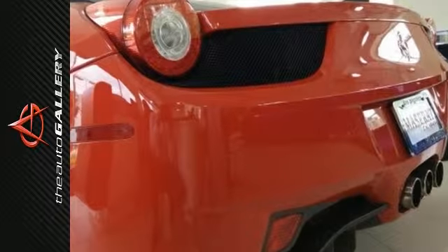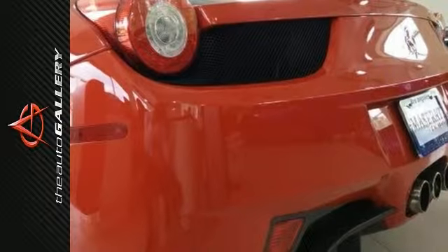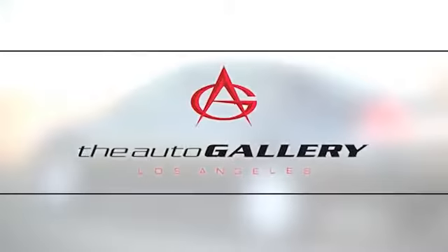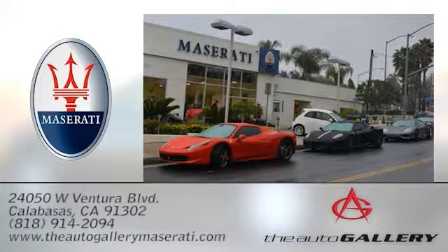As with all of our vehicles, it is Carfax certified. Please call or visit our showroom with any questions you may have. The Auto Gallery Maserati, 24050 West Ventura Boulevard in Calabasas, CA.